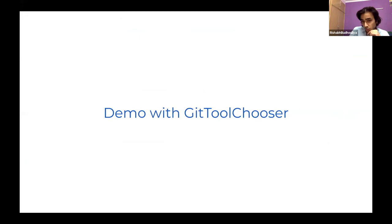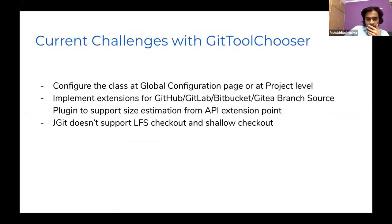There are some challenges we are facing. First, we want to decide whether to give the user an option at the global configuration level or at a tighter project level to enable or disable this feature. Second, since we depend on other plugins to get the repository size, we have exposed an extension point that upon implementation can communicate with the REST APIs of GitHub, GitLab, Gitea, and Bitbucket. We also need to ensure we don't recommend something that breaks existing use cases, since JGit doesn't support LFS checkout and shallow checkout.